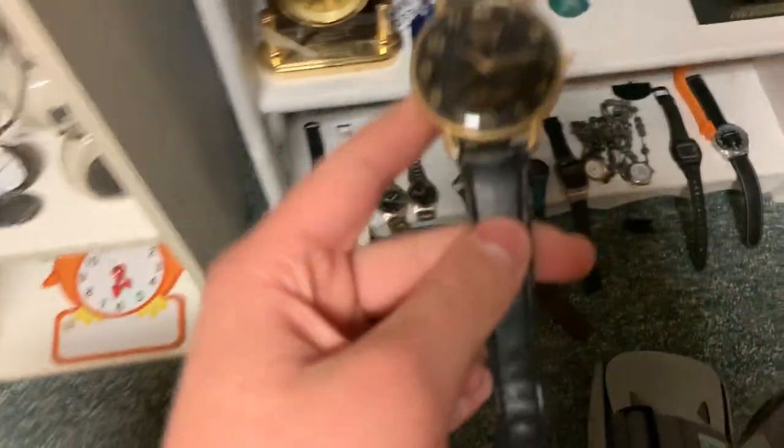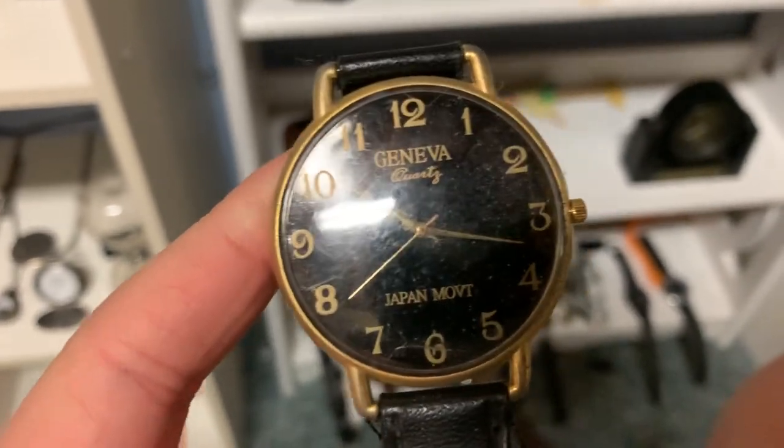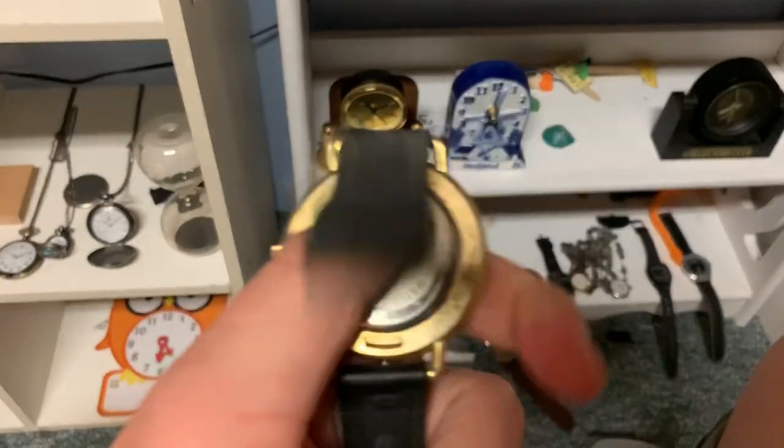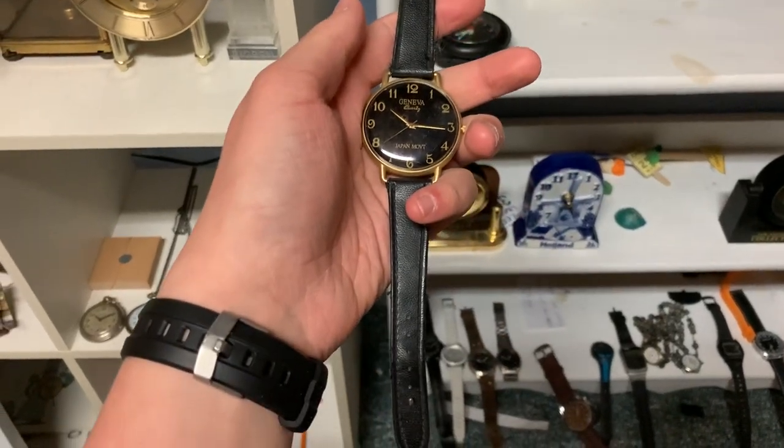Here we got a Geneva quartz. It's got a Japanese movement in it, it looks like. This also came from my grandpa. I don't think it works though. It does look pretty unique.